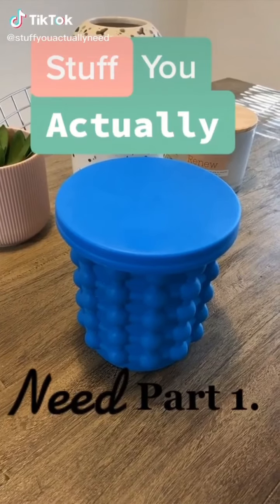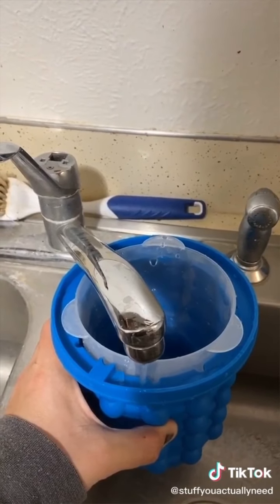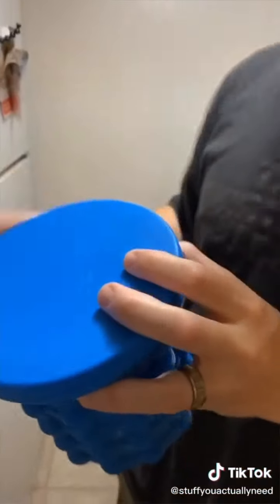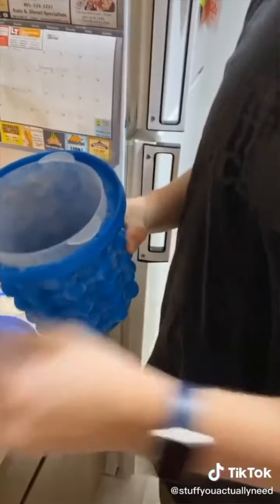Stuff you actually need, part 1. My wife likes that really nice pebble ice, so I got this off Amazon. All you have to do is fill it up on the sides and then stick it in the freezer, and then 4 hours later, you've got the most amazing pebble ice.